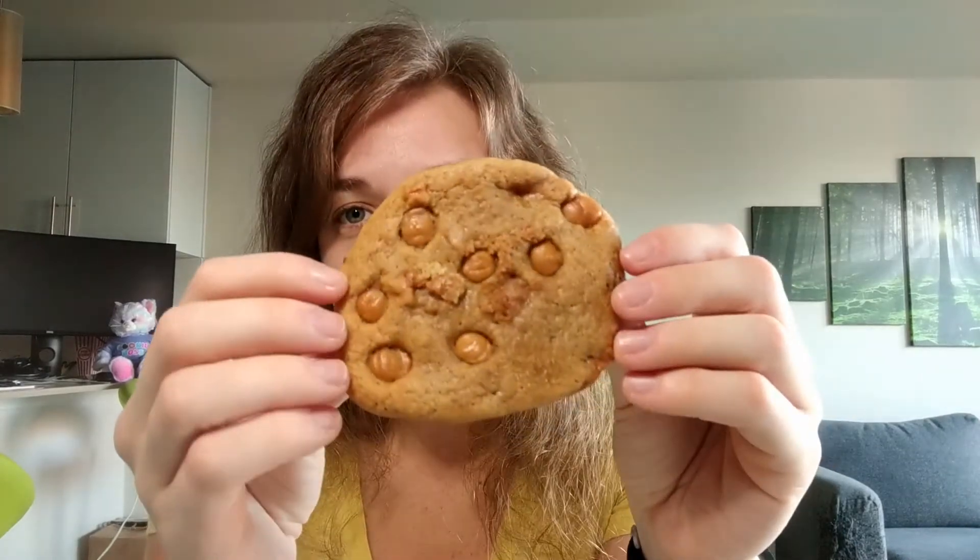What I noticed about this cookie is that it is very shiny — I think there's probably a lot of butter, or maybe it's the cider reduction. It's also very soft. I think if I tried to break it, it would do one of those gentle bend-and-then-break things as opposed to a clean break.